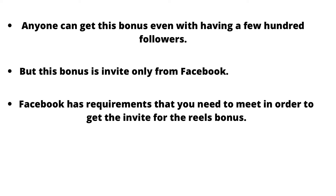You need to know that this bonus is invite-only from Facebook. Facebook has requirements you need to meet in order to get the invite for the Reels bonus. You need to get at least 1,000 views on your Reels over a 30-day period, and your content also has to be original.